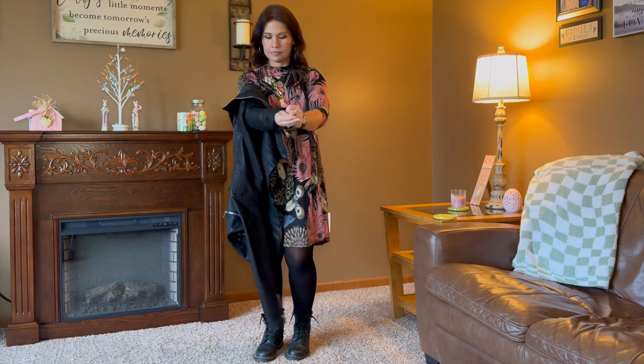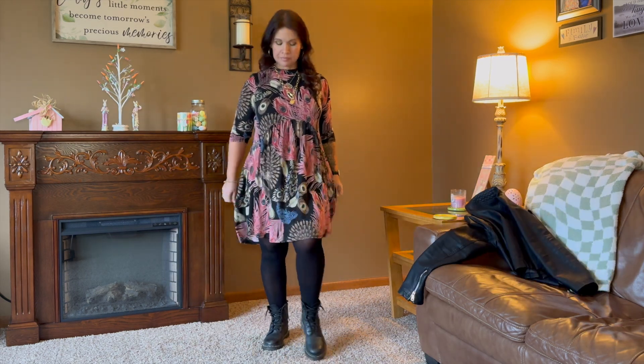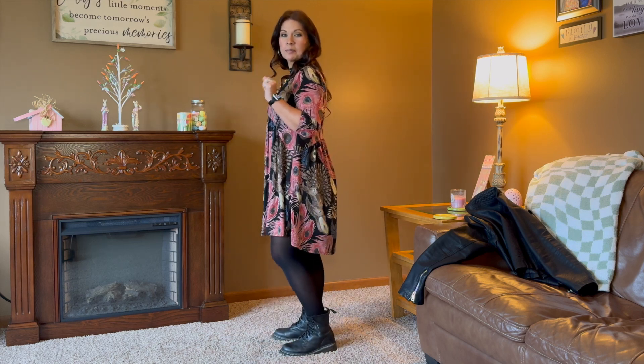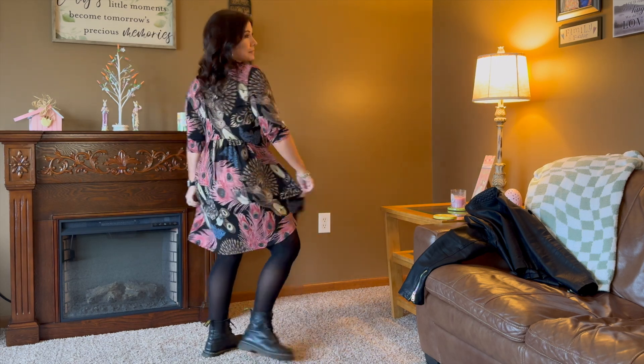This was at the end of March. I was going to my niece's production of Beauty and the Beast the musical, so you'll see a picture at the end of me with her.